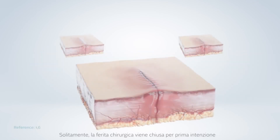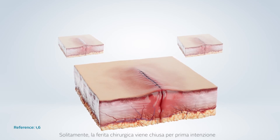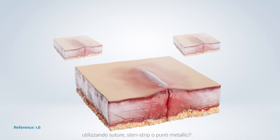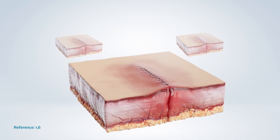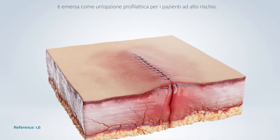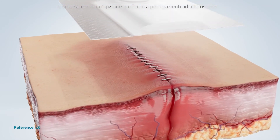Traditionally, surgeons close surgical incisions by primary intention using sutures, tissue adhesives, or staples. Closed incision negative pressure has emerged as a prophylactic option for high-risk and high-consequence patients.